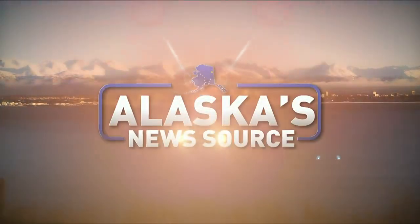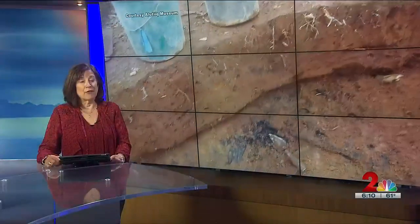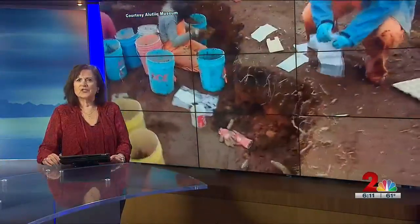You're watching Alaska's News Source. A rare find in Kodiak — archaeologists were tasked with excavating an ancestral side house, only to discover a hidden gem dating back thousands of years. Arian Aranburo has tonight's Telling Alaska Story.